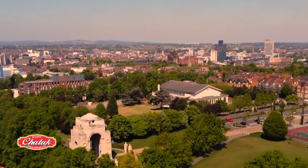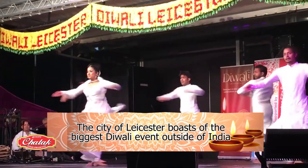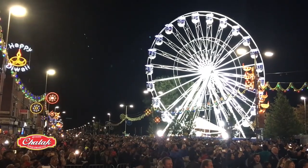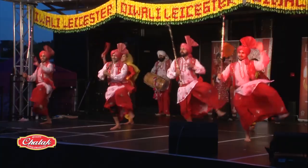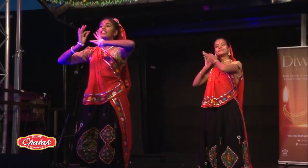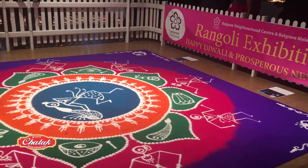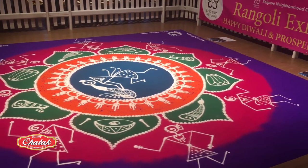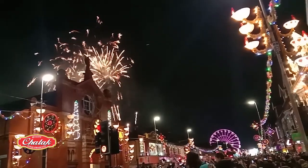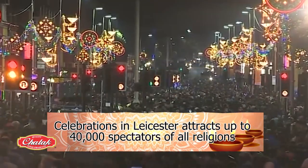The city of Leicester boasts of the biggest Diwali celebrations outside of India. The festivities begin with the lighting up of Belgrade Road on Leicester's popular Golden Mile, followed by a variety of entertainment on stage during the two weeks of events. Visitors also enjoy the Diwali Bazaar, Rangoli Exhibition and Waterside celebrations, along with a huge fireworks display on Diwali Day, attracting up to 40,000 spectators of all religions.